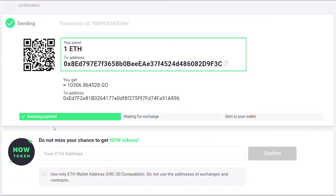After you have confirmed the transaction, send your Ether to the generated address you will see on the screen. You can also use the QR code provided.